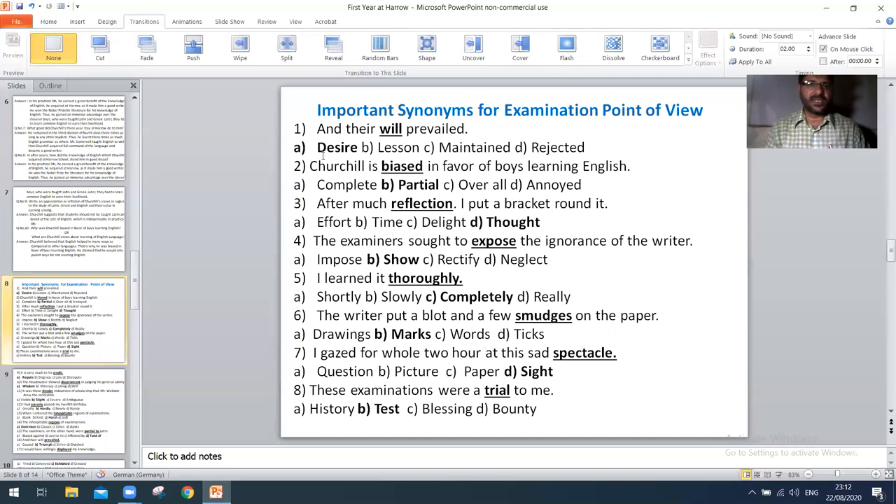Number one: 'they will prevail' — the right option is A: desire. Next, 'Churchill is biased in favor of boys learning English' — the right option is B: partial. Next, 'after much reflection I put it down' — the right option is D: thought.